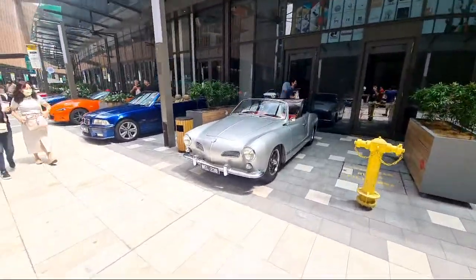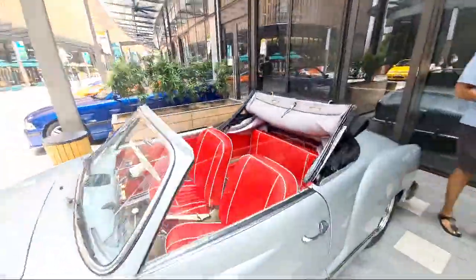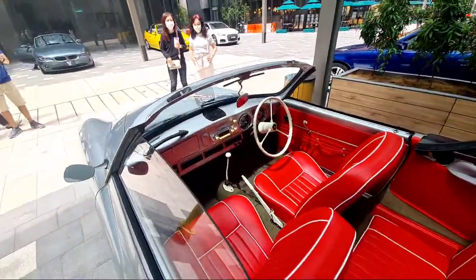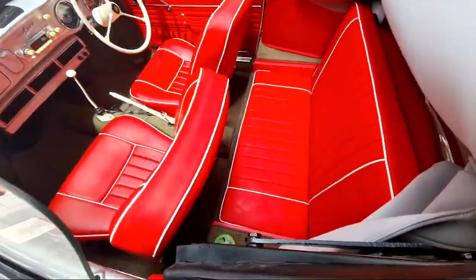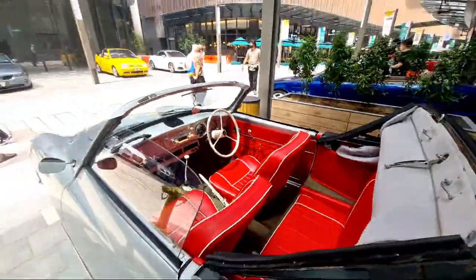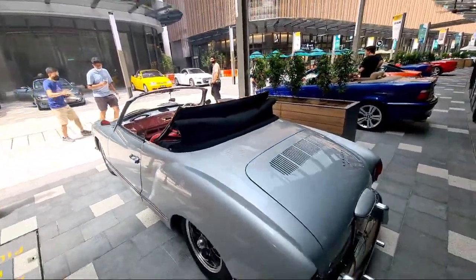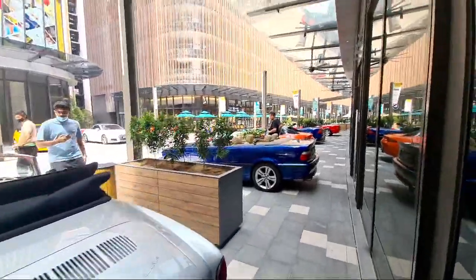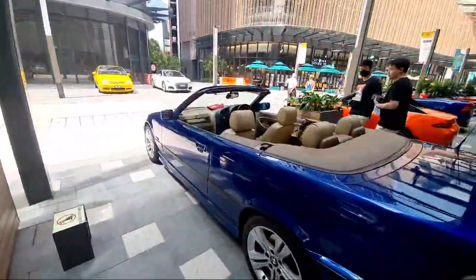Karmann Ghia — my god, look at the condition of this interior. This is an exceptionally well-preserved example, guys. Exceptionally well-preserved. We have this E36 here also — very, very beautiful interior, nice color, beautiful color.